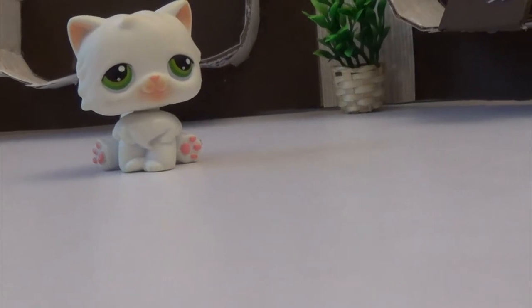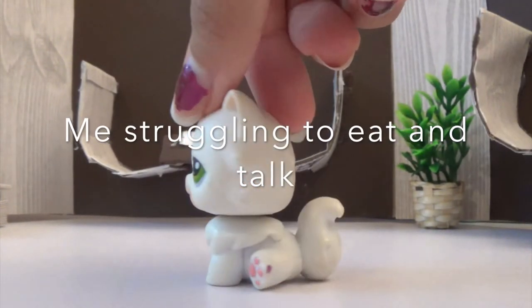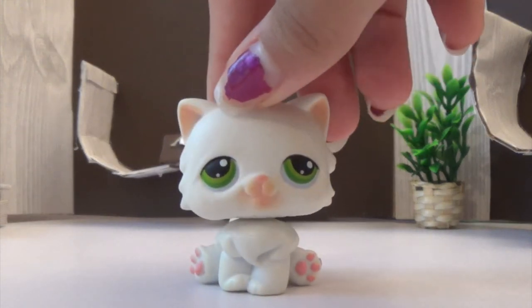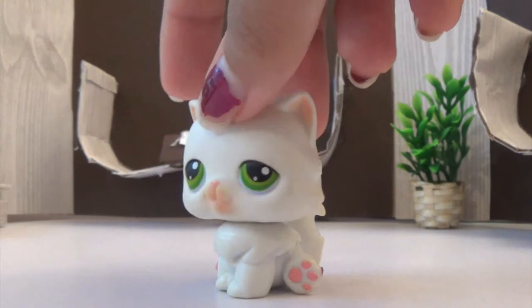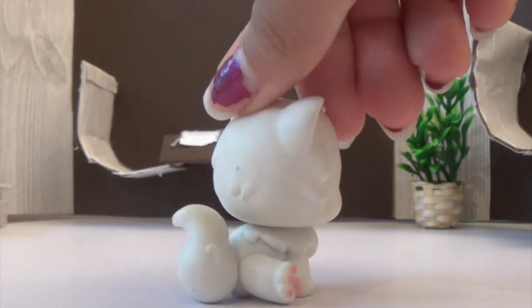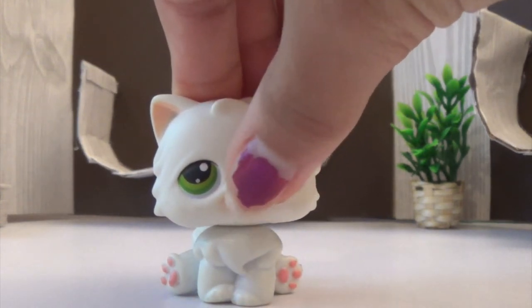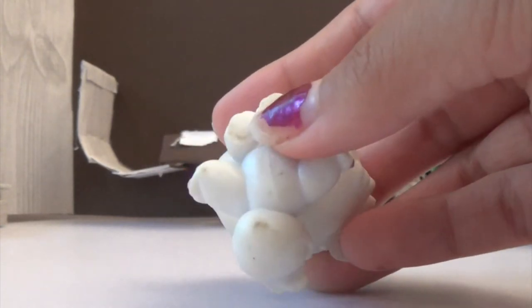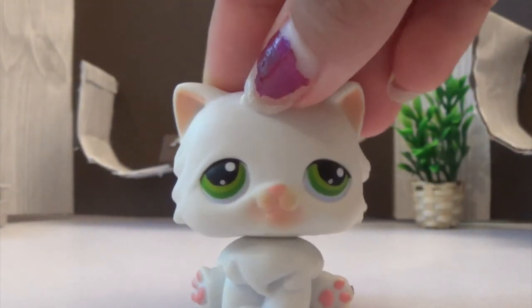I was going to show you the next LPS but I had to get food first, and I completely missed my mouth. Anyway, this LPS — I feel like I have it already, but I have other cats like this. I really like him; it's a him because he has no eyelashes. The green eyes really stand out against the white. I think this was a really good choice. It's kinda dirty — its paws and muzzle are pink, and its ears are also pink. It's really cute and has a pink magnet.